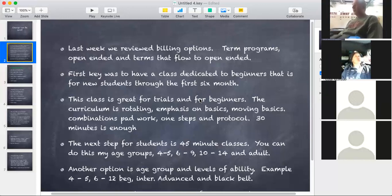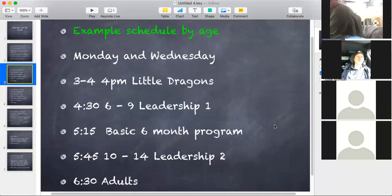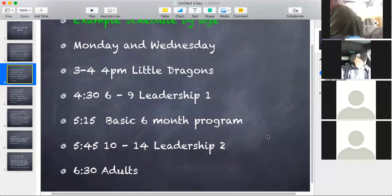And then of course you have your adult class. For the person who's asking about schedule, I just put like Monday and Wednesday — Tuesday and Thursday can be slightly different. Another thing is I like to name my classes. So my basic class is my basic class, my other classes are leadership. The first six months I'm in basic, and after basic I want a title for it — not just an age group, but a title.